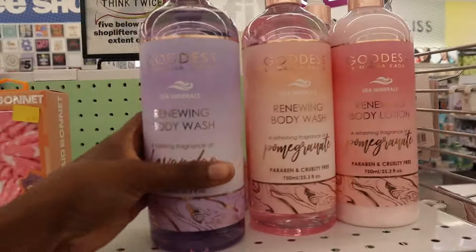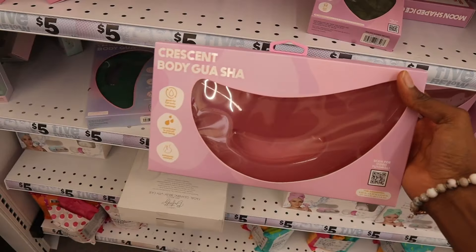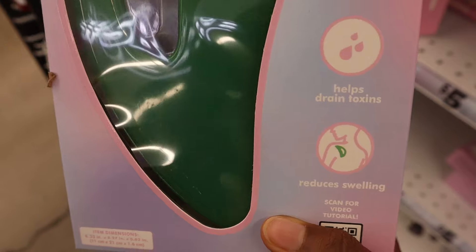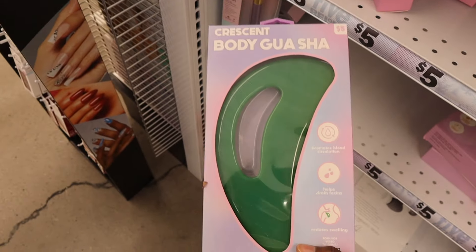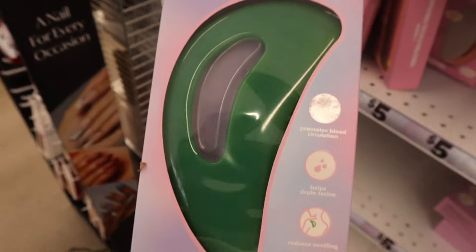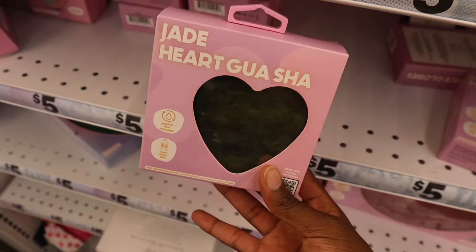I do love these colors — my two faves. Not them upgrading on the Gua Sha! This is super cute, but why is this so big? Oh okay, it's for your body — because I was about to say this is way too big for your face. Reduces swelling, helps drain toxins, promotes blood circulation. They even have a jade heart version of this. This is so cute.